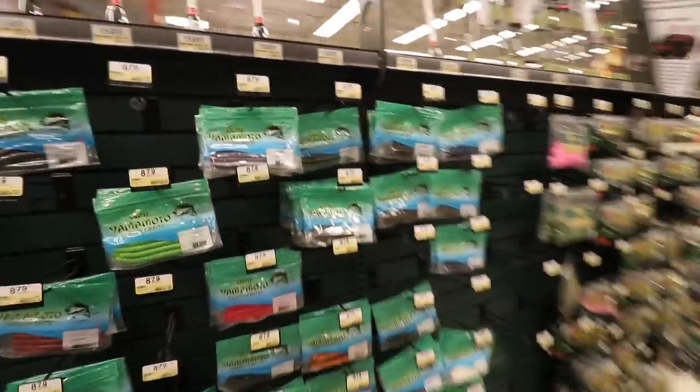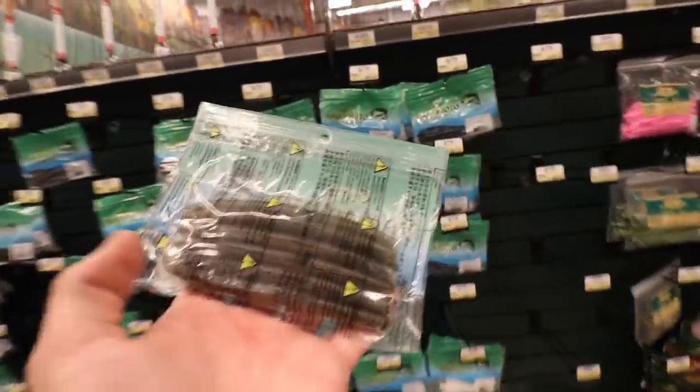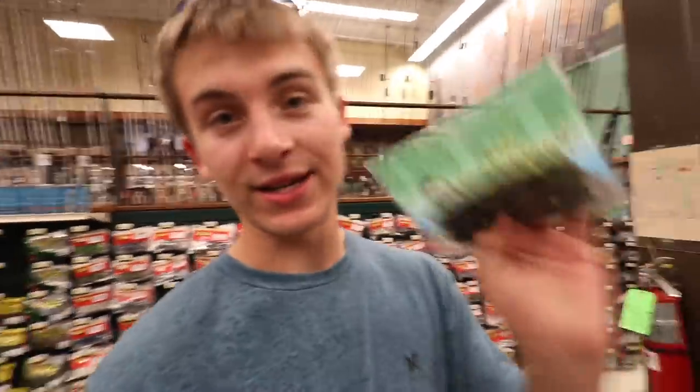Now it is time to pick a color. We are going to get the green pumpkin Gary Yamamoto Senko. This is the most expensive Senko we can find at Bass Pro Shops. The reason I'm getting green pumpkin is that it will pretty much work in any condition. That's why I picked green pumpkin. We're about to check out and head down to the pond to see if we can catch a couple.